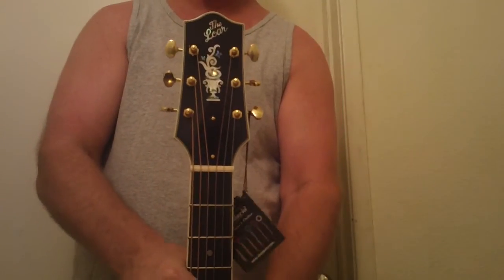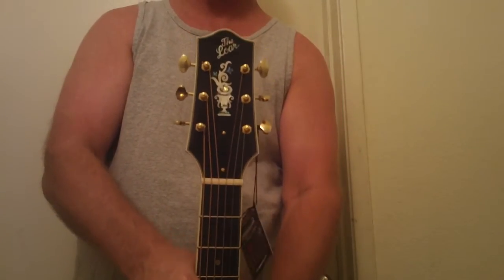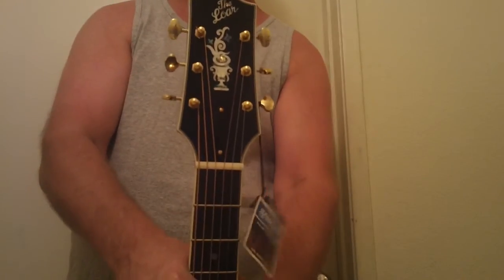This guitar, even for full retail of $2,000, is an absolute steal, but I can sell this for $14.99. And this one has a ton of flame on the back of the neck. I can send you more pictures if you need it — tons of flame on the back of the neck and the back of the body. It's just gorgeous and an unbelievable guitar.